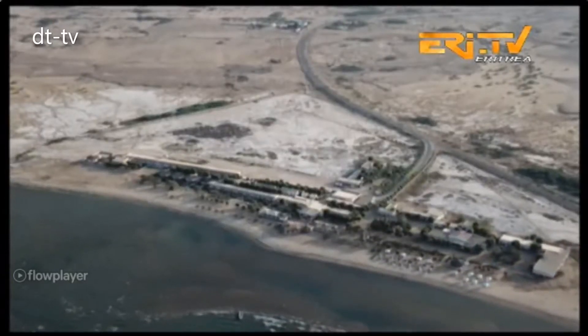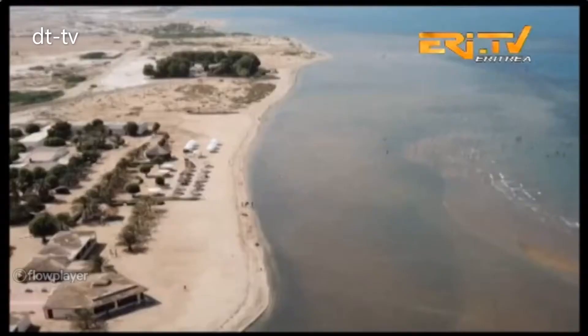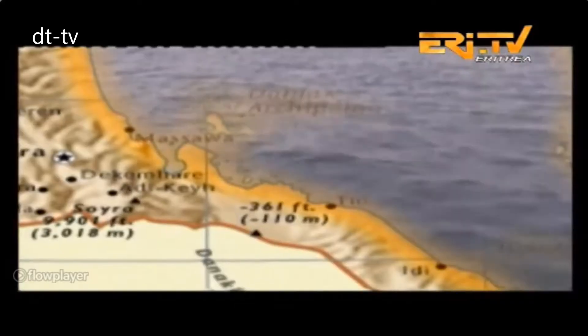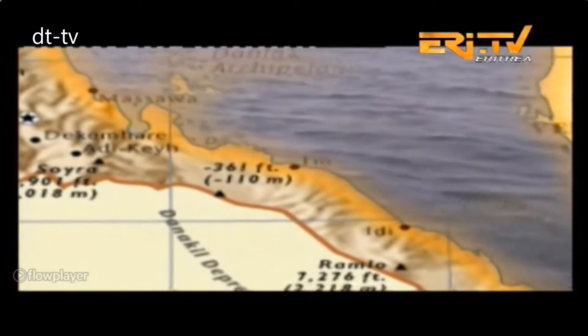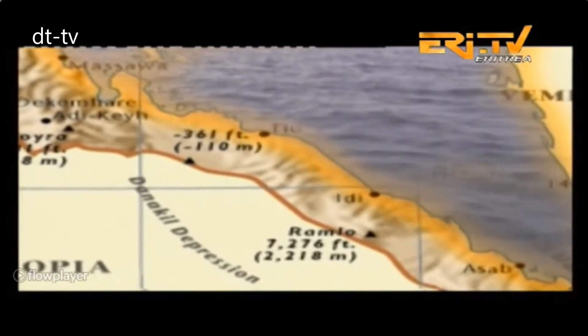The region, particularly the coastal line and the offshore islands, embraces an average of 31 degrees Celsius, while in the Danico depression, which is 100 meters below sea level, the temperature is 38 to 50 degrees Celsius. The harsh climate never prevents people from living in and gaining from the diverse resources and from what the sea offers.